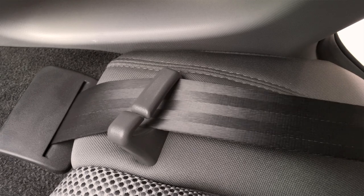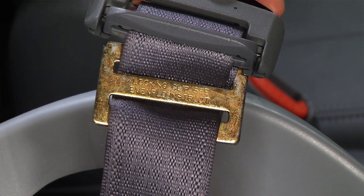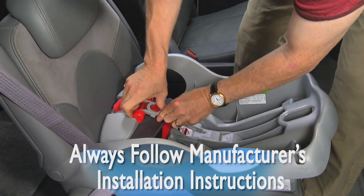Most seat belts have retractors that can be switched to always locking. If not, then you might need to use a locking clip or built-in lock off to keep the belt locked into position. Always follow all of the instructions in the car safety seat manual carefully.